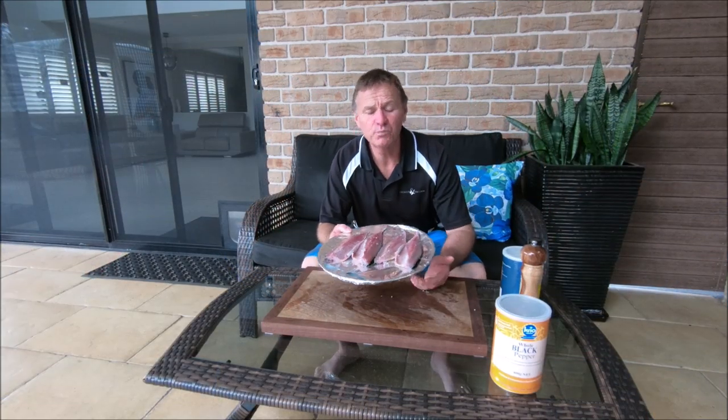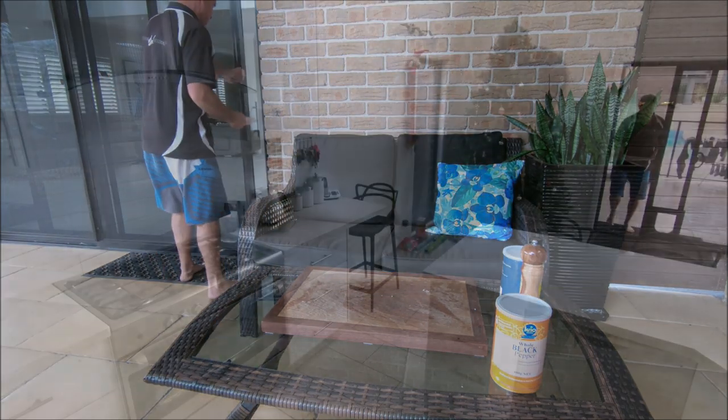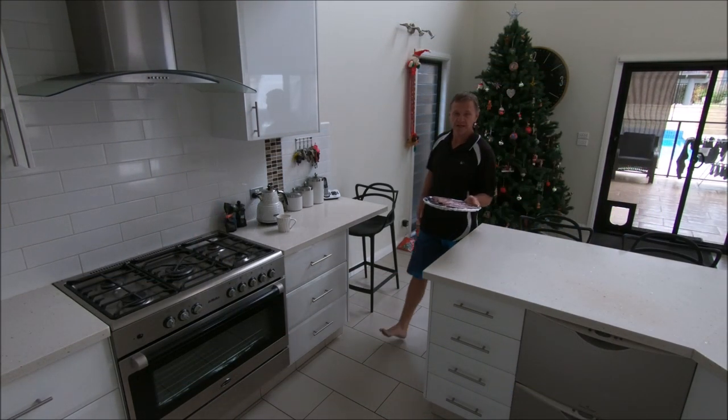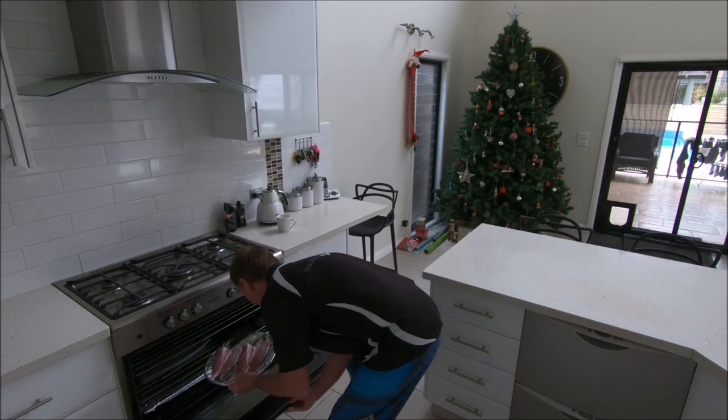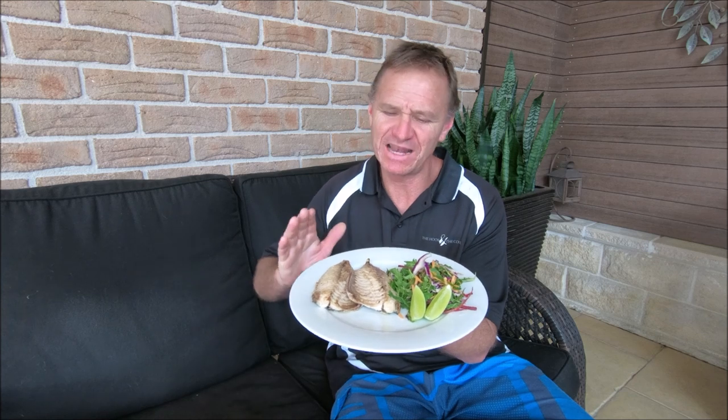So there you have it guys — I'll go down and put these under the grill and get cooking. Beautiful fillets in the grill. How good does that look? Beautiful slimy mackerel, caught fresh this morning, with a nice little garden salad. Too simple, and it's going to be very delicious for lunch. Tune in next week for another fantastic clip on The Hook and The Cook. Please subscribe to our channel, you can follow us on Facebook, Twitter and Instagram. We'll see you guys on the water next week. Cheers.